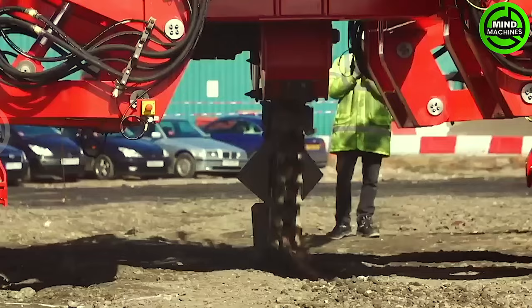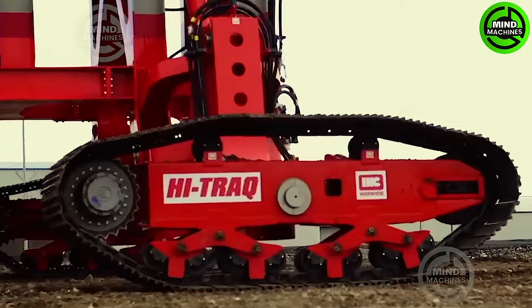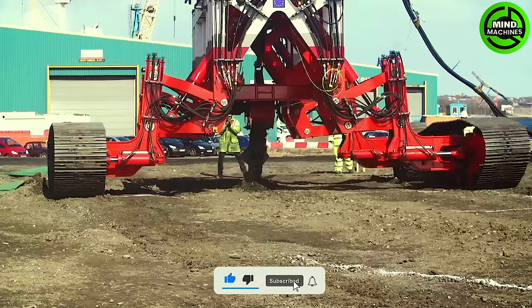The innovative high-torque trencher is a cutting-edge solution for sub-sea cable and pipeline installation projects. This state-of-the-art trenching system provides advanced capabilities to improve efficiency and accuracy.